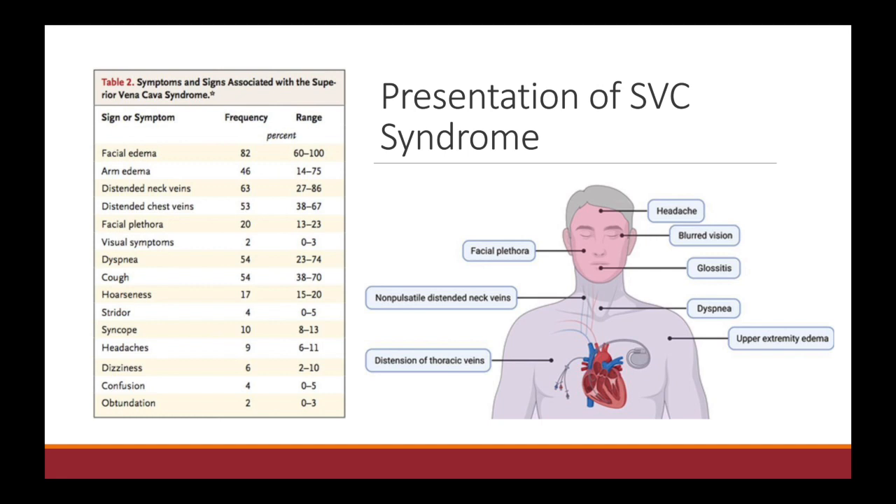The edema and the distended veins might be very obvious to you. Always evaluate their respiratory status if they're short of breath, their vitals if they're tachycardic or hypotensive, and finally ask if they have any symptoms concerning for cerebral edema.